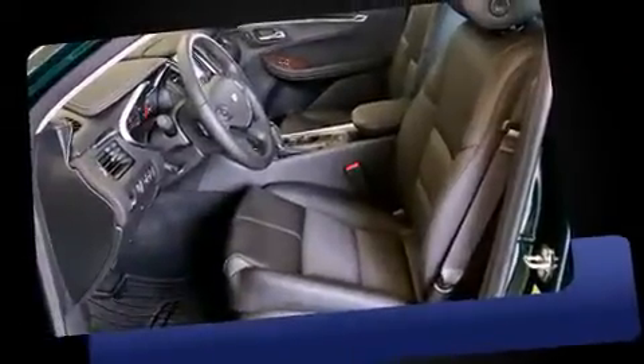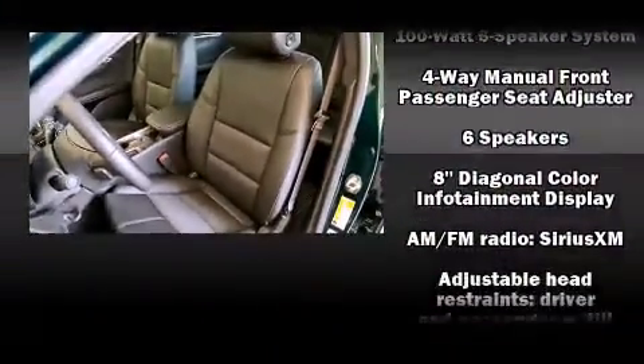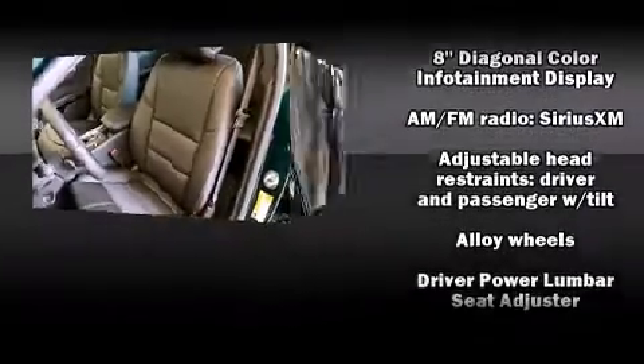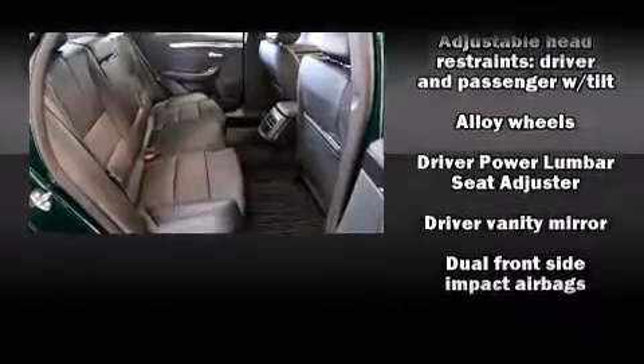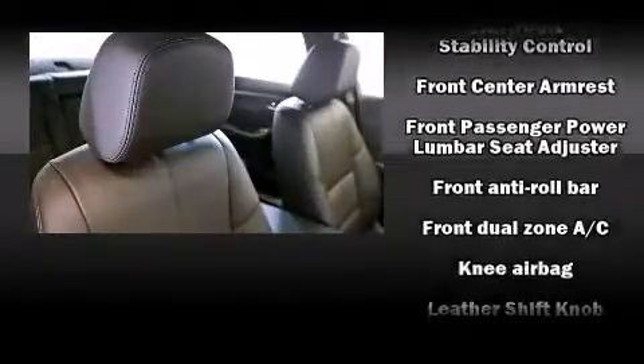It distinguishes itself from the competition with features such as front and rear reading lights, one-touch window functionality, a trip computer, front dual-zone air conditioning, and a split folding rear seat.